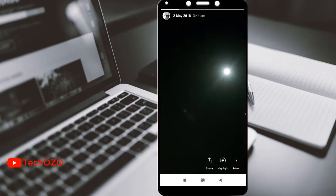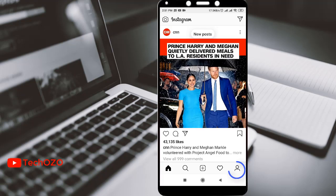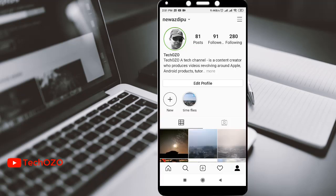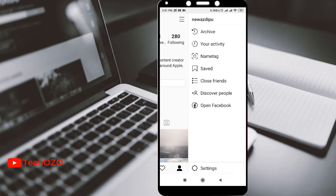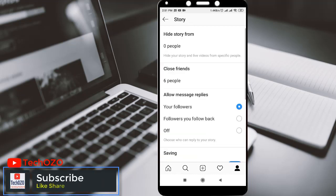Let's see how it works. Tap on Instagram, go to your profile, and tap on the three-dot menu in the top right corner, and go to Settings. Tap Privacy and then Story. From here you can see there are a few more options — you can hide your stories from people. There are a lot of settings, so scroll down.